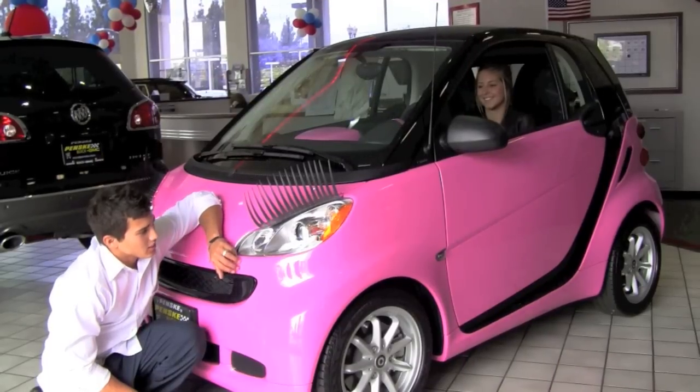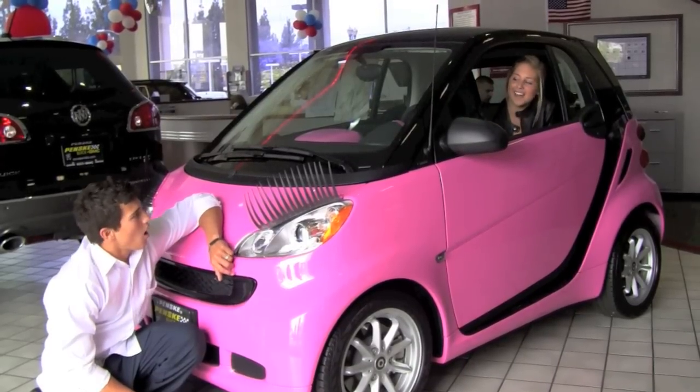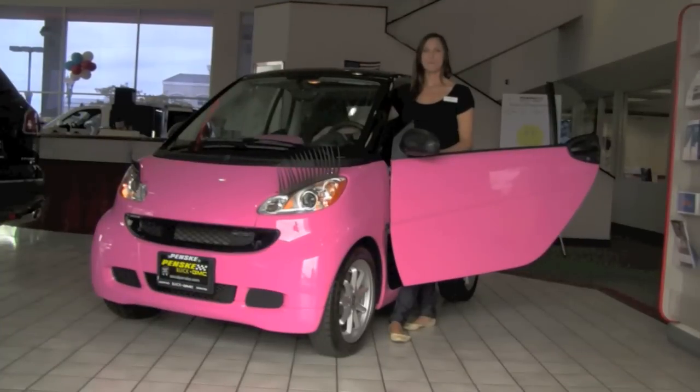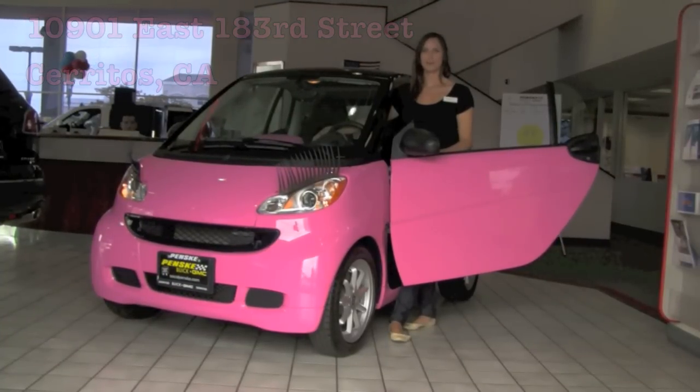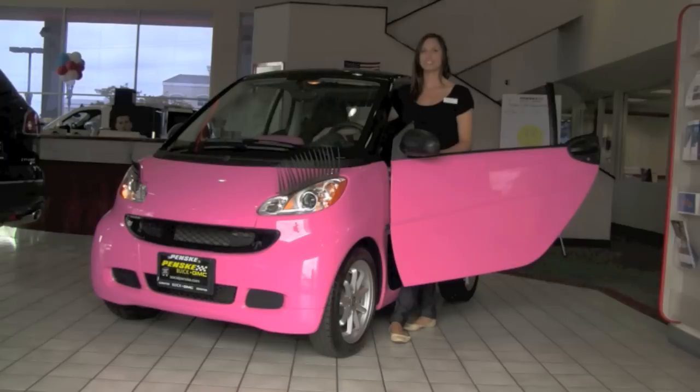So how does Friday 9 to 6 sound? Stop by 10901 East 183rd Street, Cerritos, California to check out this Smart for Two Diva.